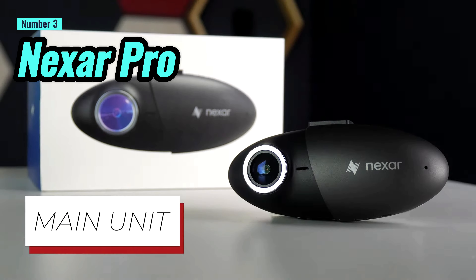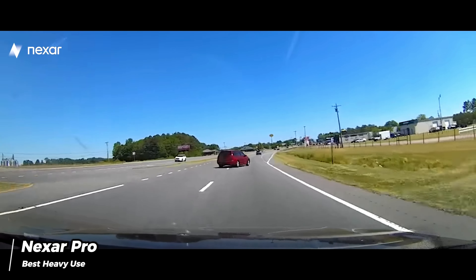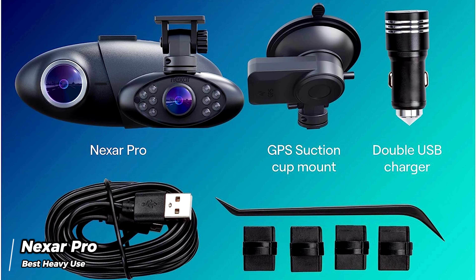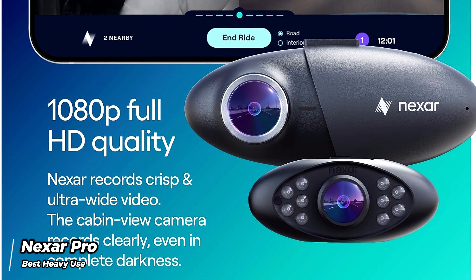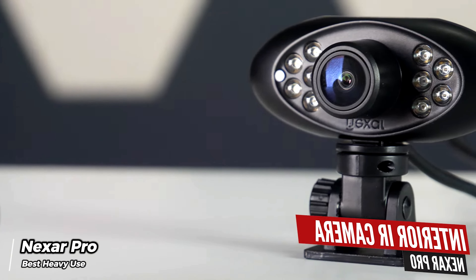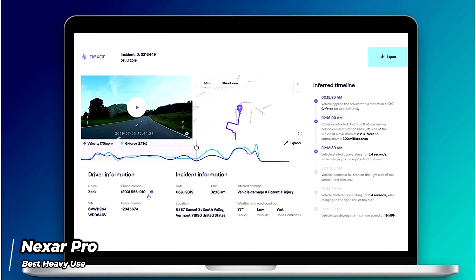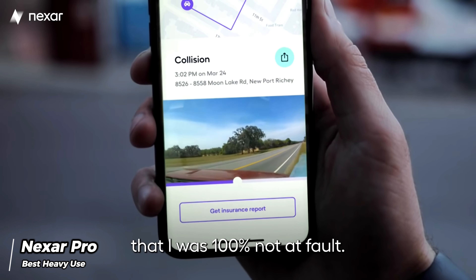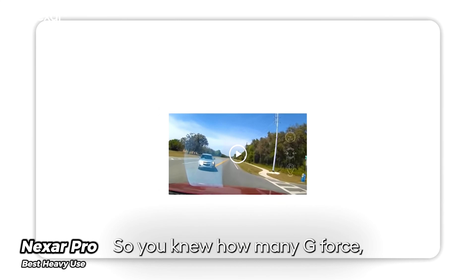Number 3: Nexar Pro. Geared towards individuals who spend extended periods driving, the Nexar Pro is a dual-cam solution designed to record both the interior and exterior of a vehicle. The setup consists of two separate camera units connected by a cable, offering a tidy configuration despite occupying a significant portion of the screen. To fully experience the capabilities of the twin cameras, the Nexar app plays a central role — it allows users to customize settings, generate incident reports, and back up recorded clips to the cloud, with complementary cloud storage provided by Nexar. The app also offers useful features like break-in alerts and GPS data logging.